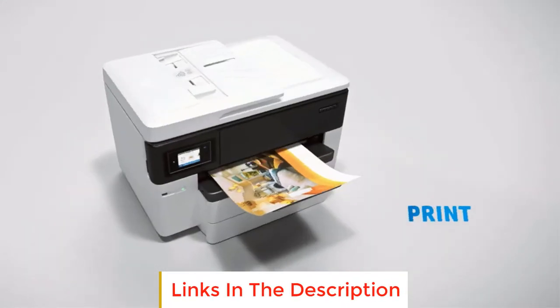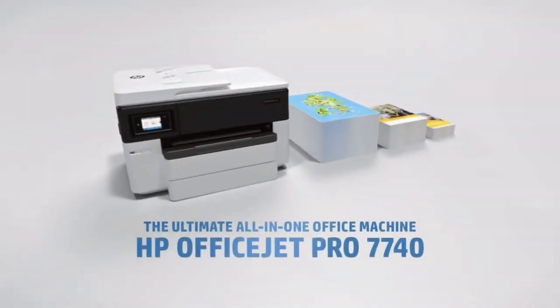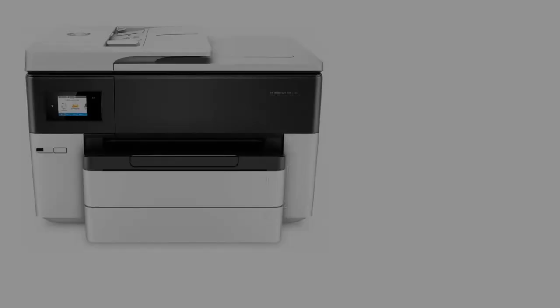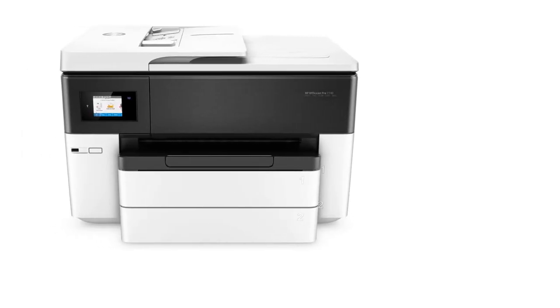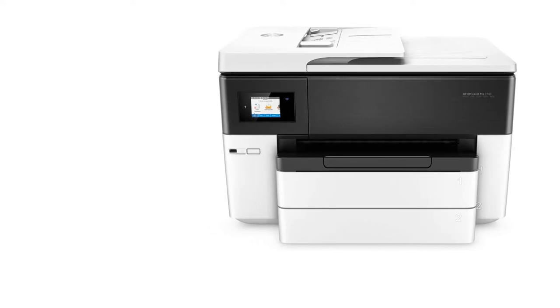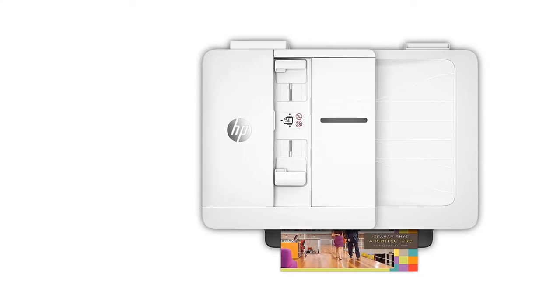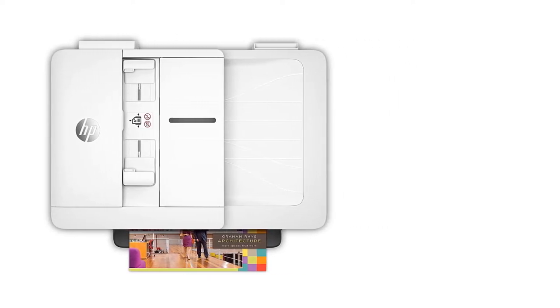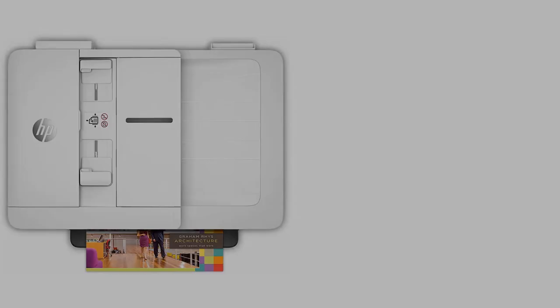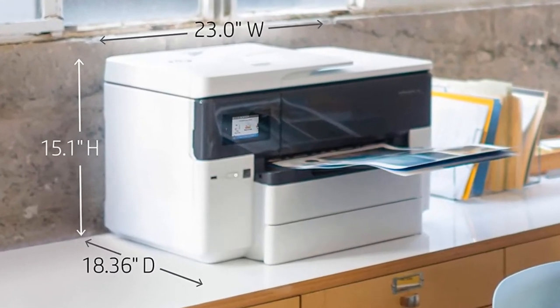The printer supports a few different printing methods, both wired and wireless. You can use the printer over Wi-Fi, and it supports Apple AirPrint or Mopria Print Service. You can also connect with an Ethernet cable or a USB cable to print directly from your computer. Unfortunately, it doesn't support printing over Bluetooth. Although the printer is excellently well-built, it does tend to shake a lot while printing long documents, so make sure to set it on a stable surface.